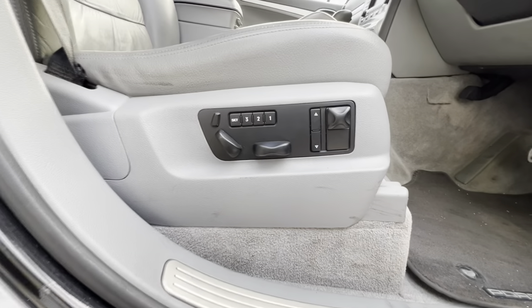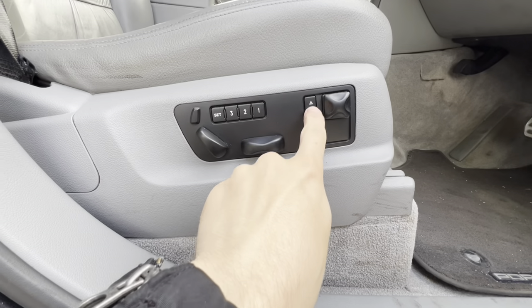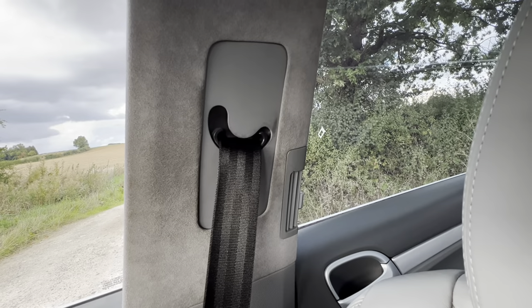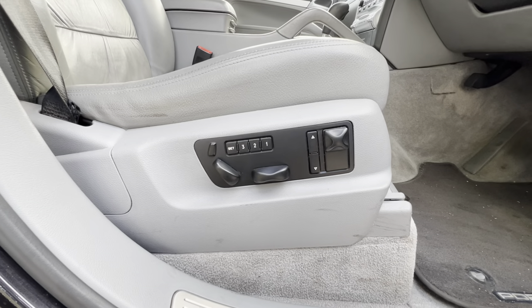Next up, when we come to the seat base, you'll find various different buttons for your electric seat. But you also have this little button here — up or down — and what this does is controls the height of the seat belt. So if you're really short or really tall, you'll always have a comfortable position and you won't be suffocating.